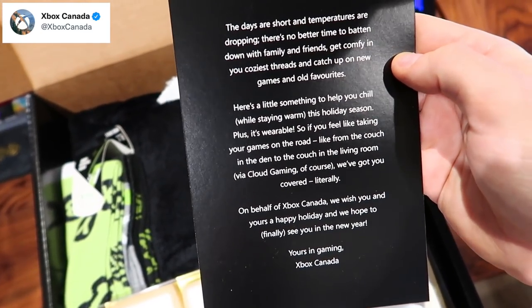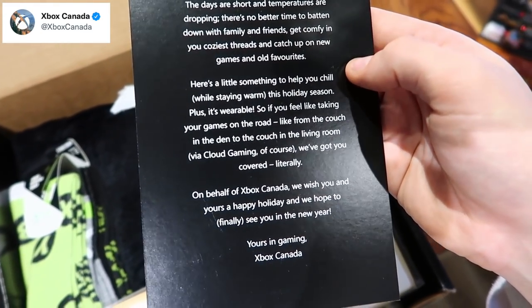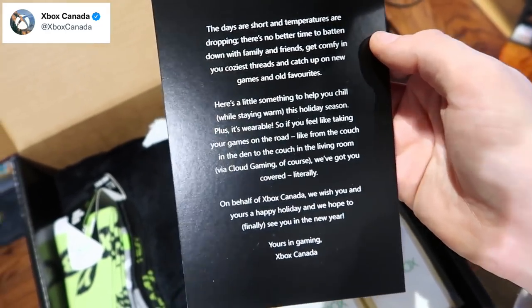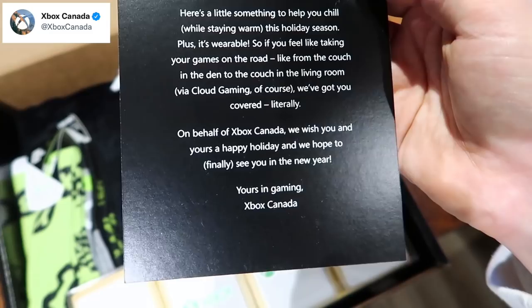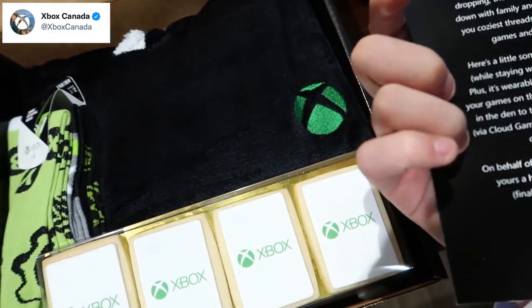The days are short, temperatures are dropping, this is no better time to batten down with family and friends, get comfy in your cozy threads and catch up on new games and old favorites. Here's a little something to help you chill while staying warm with the holidays. Huge thank you Xbox Canada.